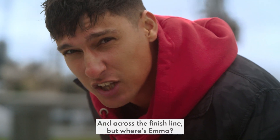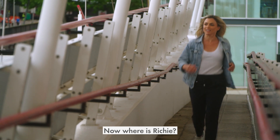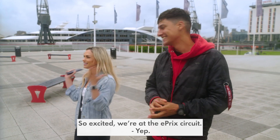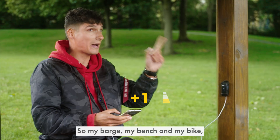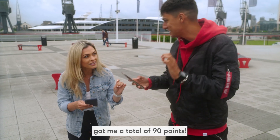And across the finish line — where's Emma? Where is Richie? Here she is, we made it. We're at the E-Prix circuit. We need to know who won. So my barge, my bench and my bike got me a total of 90 points.